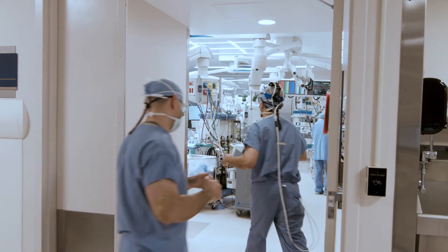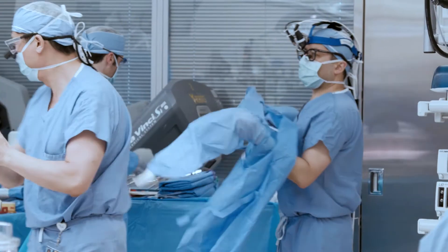One of the wonderful things of our team at West Virginia University Heart and Vascular Institute is that we specialize in complex valve surgery and particularly mitral valve repair.